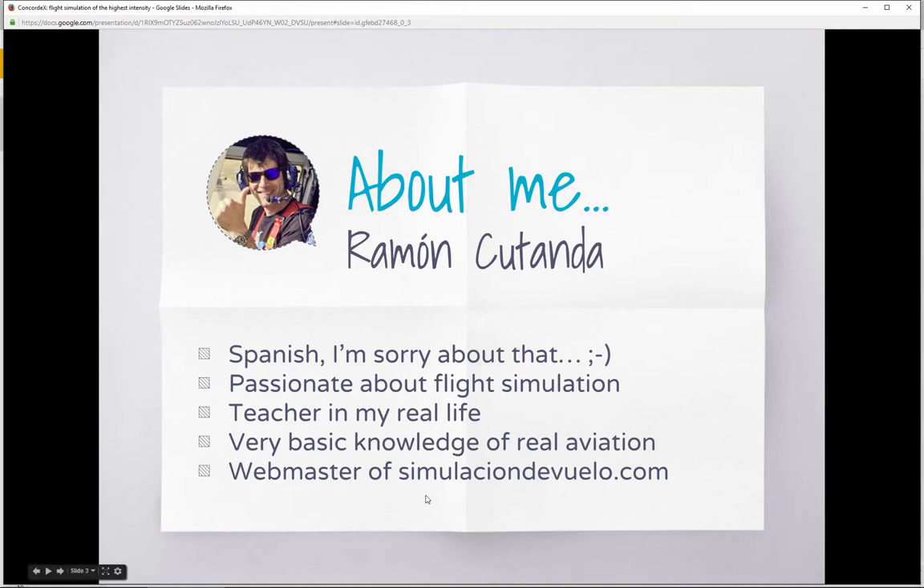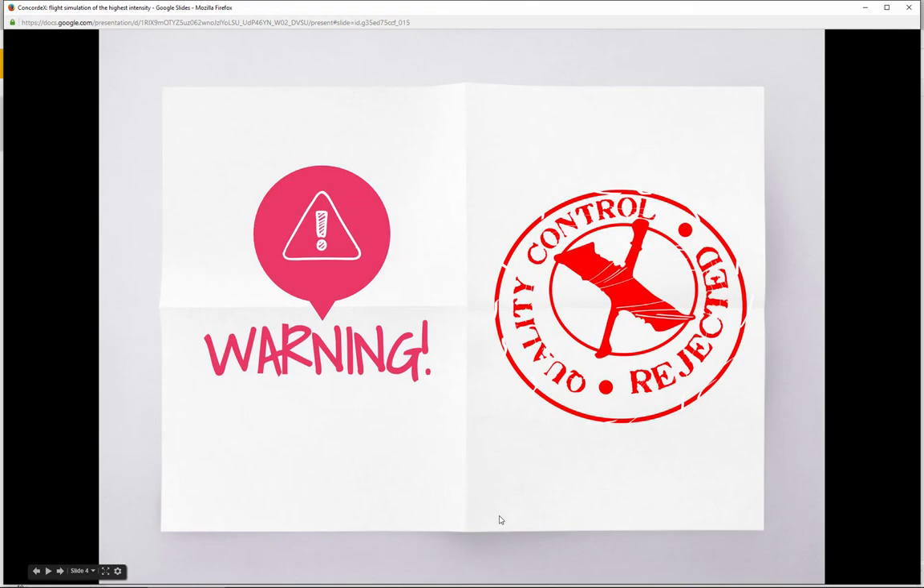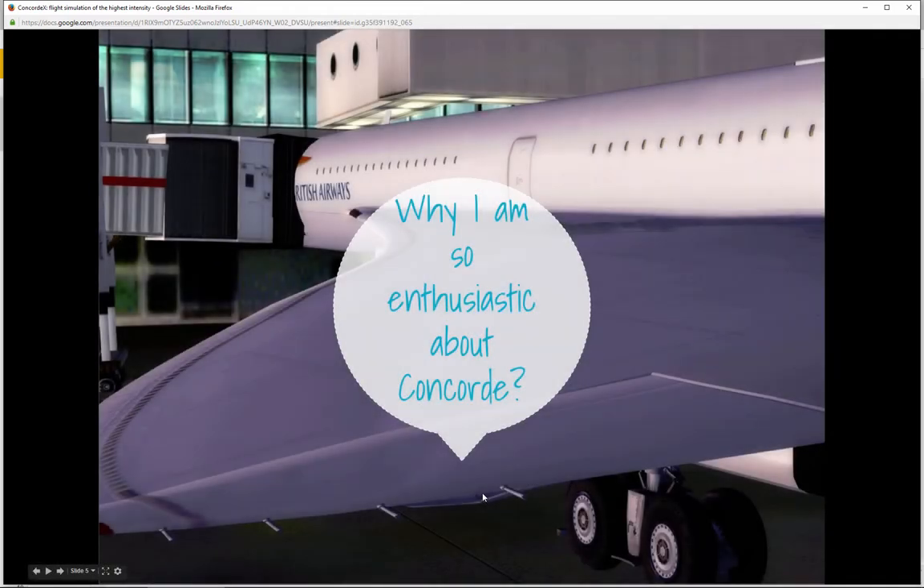I like to share what I know even if it's not 100% accurate or perfect. I created the website SimulacionDeVuelo.com, a Spanish website, though I've included a section for some English documents such as this presentation and some Concorde documents. The main language is Spanish. I want to make clear that I'm not a software developer, not an airline professional, not an aviation expert — please take caution with everything I say in this presentation.